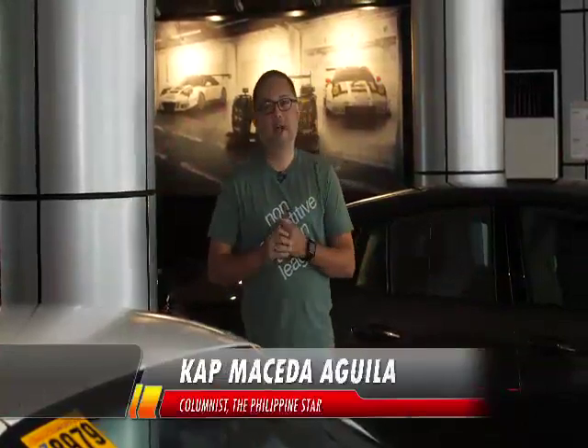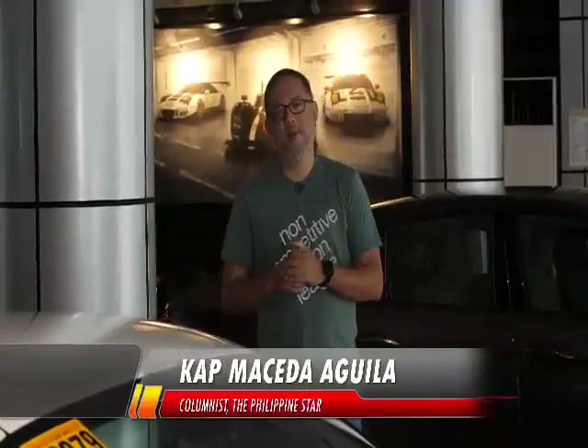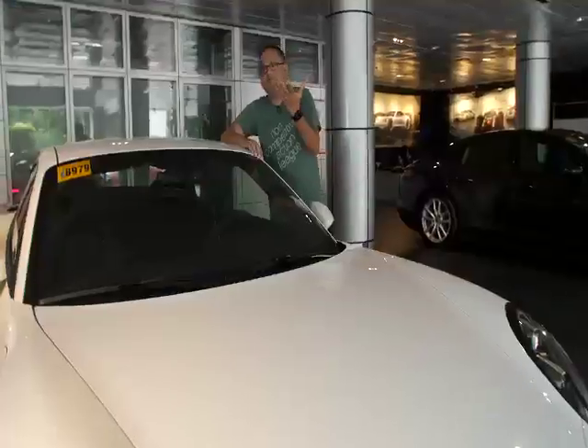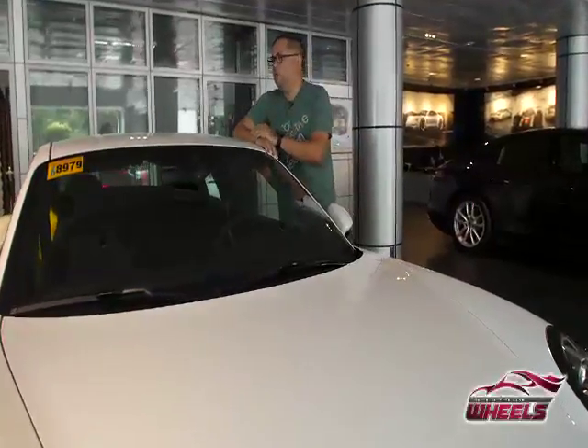Good day, Wheels viewers! I'm Cap Maceda Aguila here at Porsche Center Philippines, home of the iconic Porsche 911. Porsche has another very compelling vehicle which I want to show our host Matteo Guilicelli — I'm going to surprise him with it. But first, I want to talk to someone who actually knows more about the vehicle than I do.